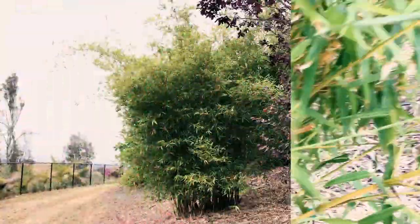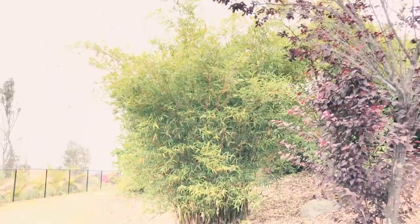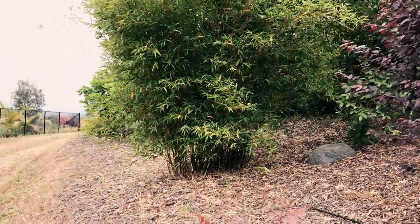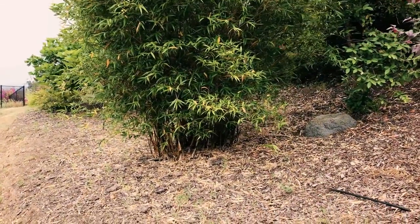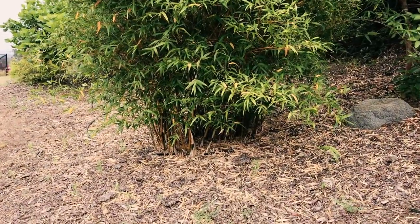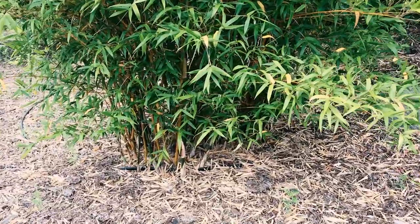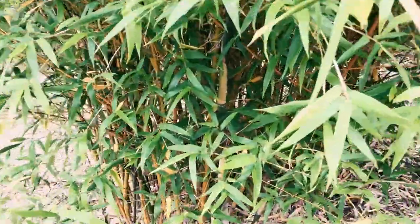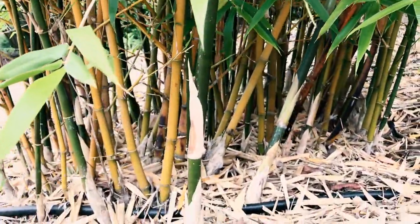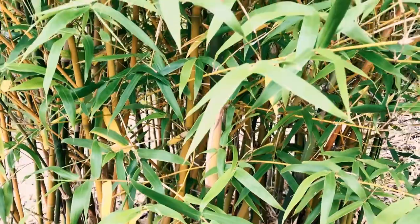This variety is Bambusa textilis, or weaver's bamboo. A few people have commented saying it's not weaver's bamboo, however I bought it from a reputable grower. I think why people don't recognize it as weaver's bamboo is because I grow it in full sun in the driest and windiest part of our yard, so I think it's had to adapt and remain small to survive. It was labeled as weaver's bamboo by a very reputable grower and it's finally starting to get some larger culms.